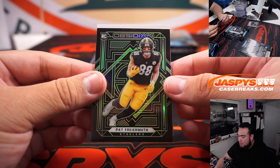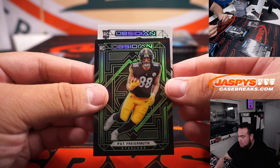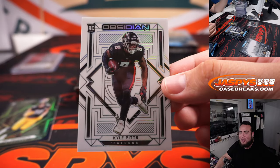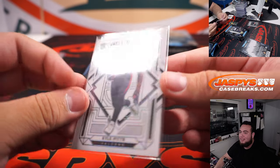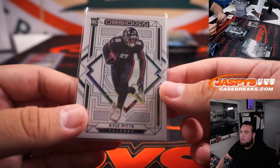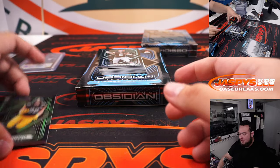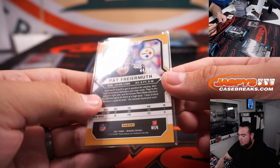White Contra coming up — it's a rookie White Contra. That's good. Kyle Pitts White Contra. There you go. That's probably a little bit better than an autograph, Greg. Look at that — so that is a short print right there as well. Very nice hit for the Falcons. That's huge right there. Freiermuth to 50.